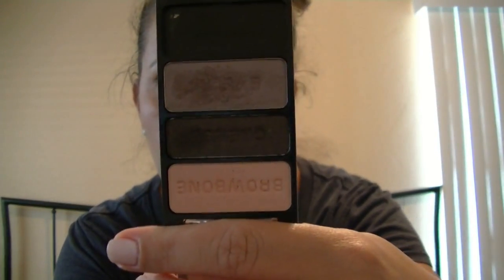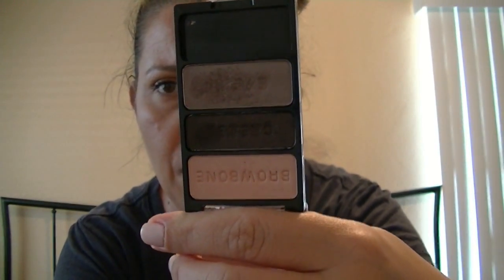The next palette — or trio — is the Silent Treatment, which is really cute. You'll see a pattern here: it's all very neutral colors. I'll swatch these for you.